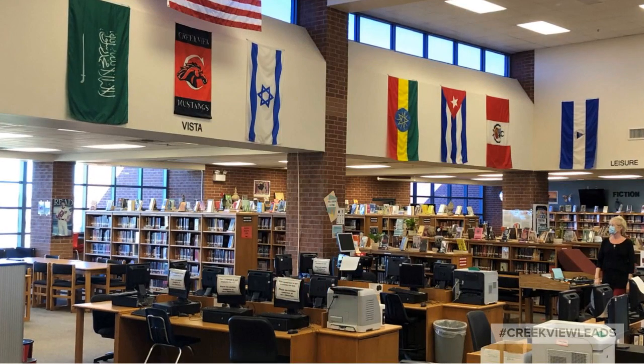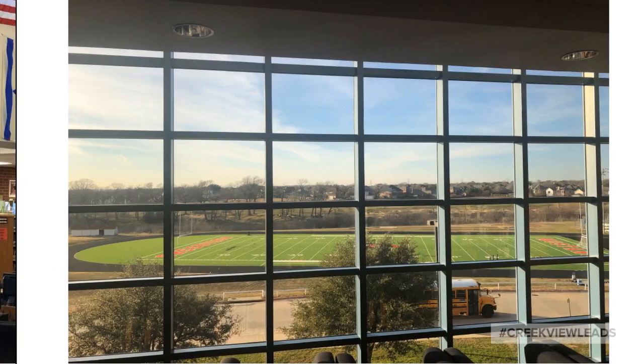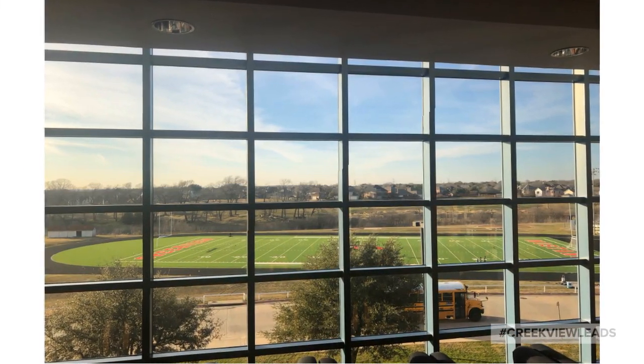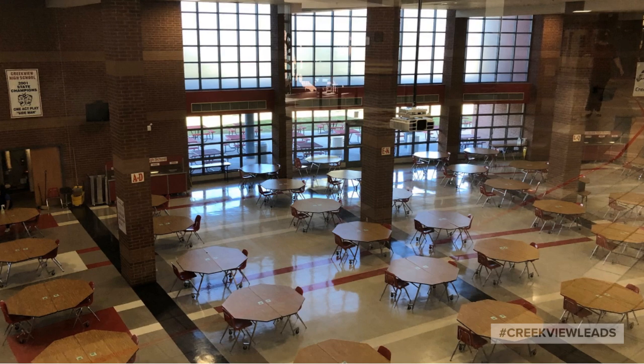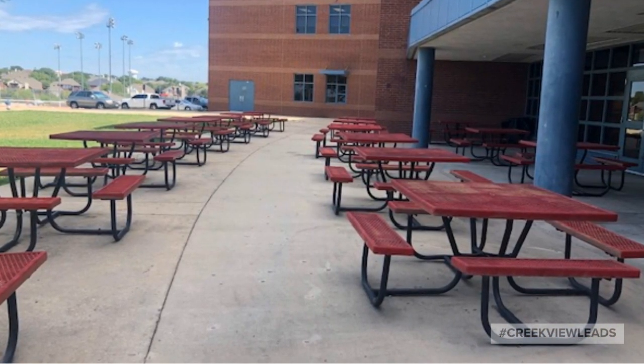Let's start by looking through some of our main common areas. Here is the library — it has one of the best views in the building, a great place to sit and relax. Our cafeteria has seating for almost 400 students inside, and there is also outdoor seating for eating during lunch.